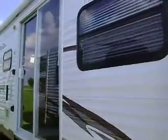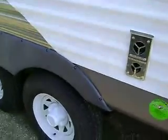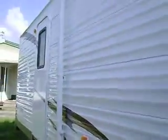This has four stabilizer jacks on it. It's about 38 to 39 feet long. It's got a patio door, a six-gallon gas-electric water heater, nitrogen-filled tires for gas mileage and fuel economy, a radius entry door, and two outside speakers.